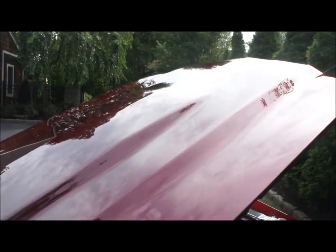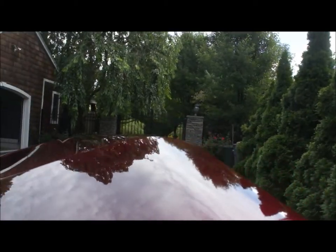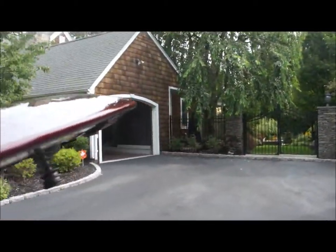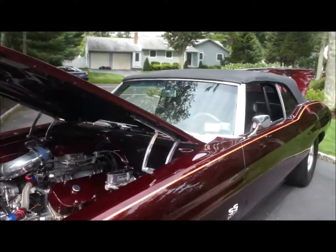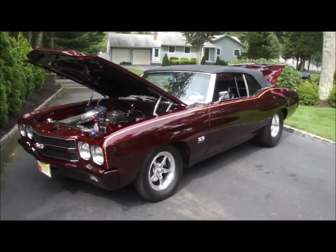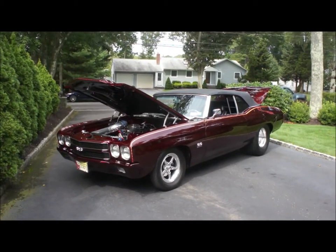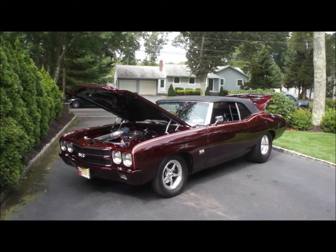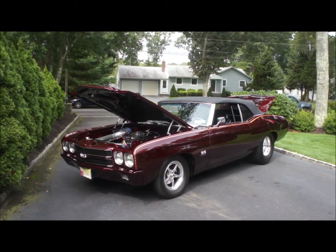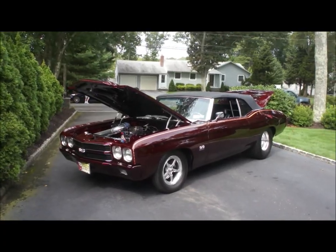This paint is just incredible. Well guys, thanks for joining us today. Again, my name is Michael from WeBeAutos. You can call me directly at 631-339-0399. You can also check out more pictures, information, and details on our website at WeBeAutos.com. And Billy, thanks again for showing us your car. No problem, I really appreciate it.